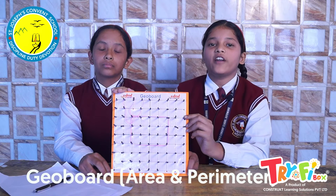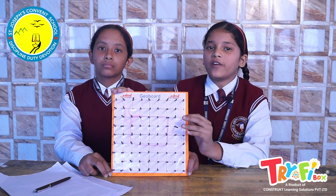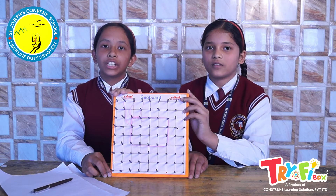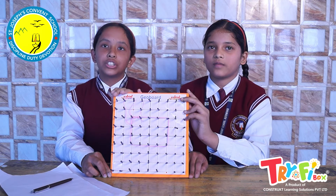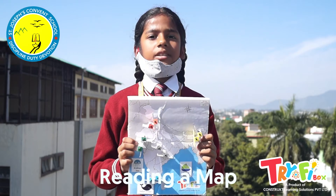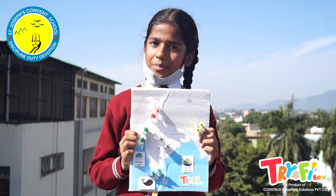With this geoboard activity, I have learned to calculate the area and perimeter of different shapes in a fun and interesting way. I can create a rectangle, square, or other shapes and calculate their area and perimeter with the help of this geoboard. This is a reading a map activity — we learn how to identify places on a map.